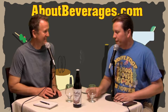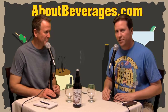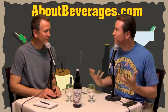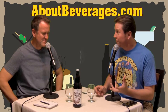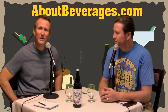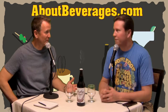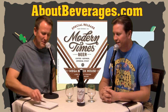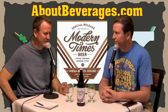This is the amped-up version of something we've already tried — the mega version, the Sharknado of oatmeal coffee stouts. This is an imperial stout from Modern Times Beer. I'm Andrew and I'm Keith, and we are About Beverages dot com. Today we have from Modern Times Brewing — also a coffee roaster — their Mega Black House Coffee Oatmeal Imperial Stout, coming in at 10% alcohol. It's a special release.